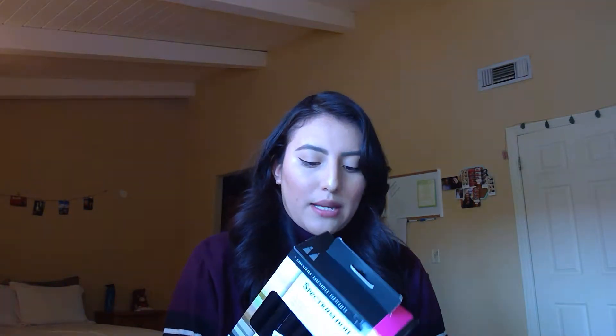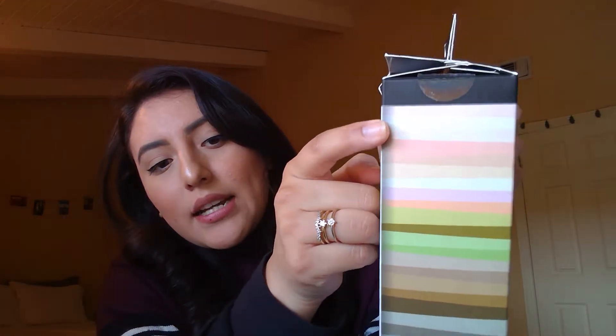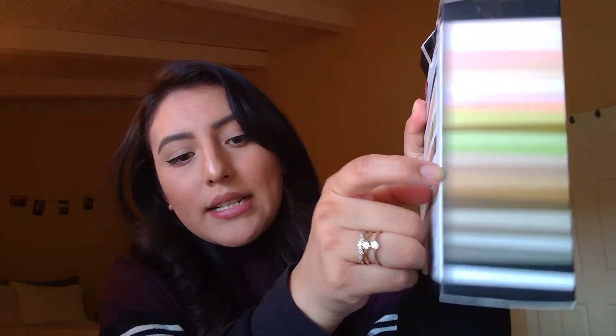The second thing that I found was these Spectrum Noir Basics Permanent Dual Tip Markers. They're called Essentials and they are dual tipped. They come in these basic colors — you guys can see there are pastels, greens, grays, and blacks.